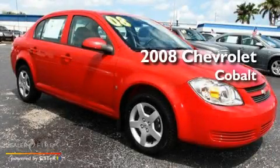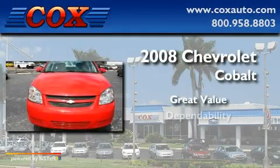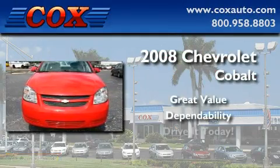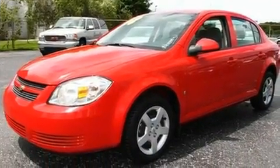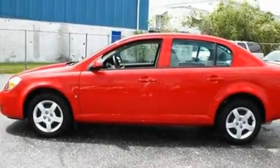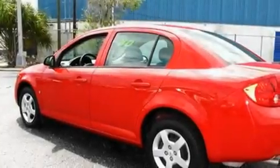This is a 2008 Chevrolet Cobalt. Its top features include a keyless entry system, XM satellite radio, a security system, a passenger side vanity mirror, and a low tire pressure indicator.